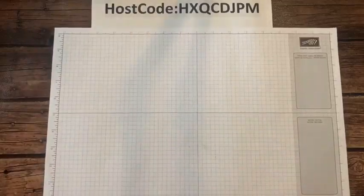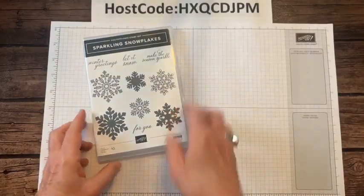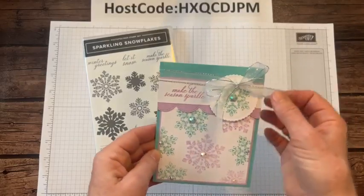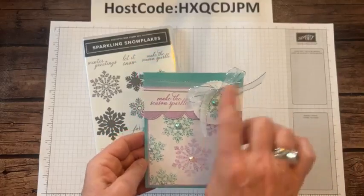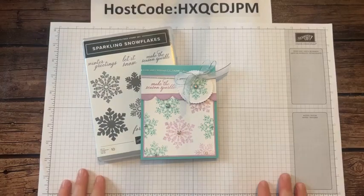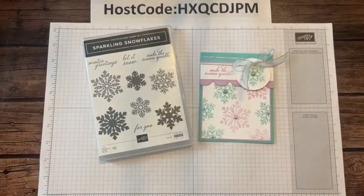We have our grid paper and our first card, using the Sparkling Snowflake stamp set. Here's my first project — I love this color combo. We've got Coastal Cabana and Fresh Freesia with this beautiful silver and white sheer ribbon, which I think is unorderable right now but coming back in the next week or so.